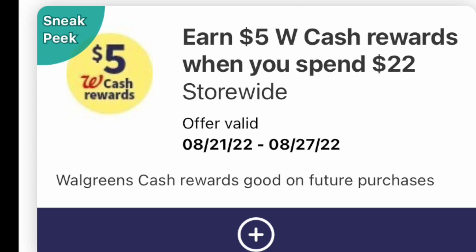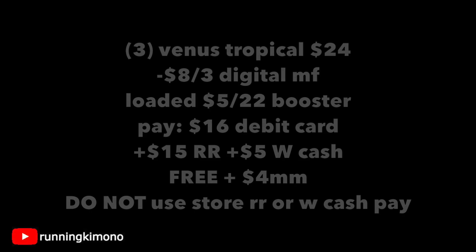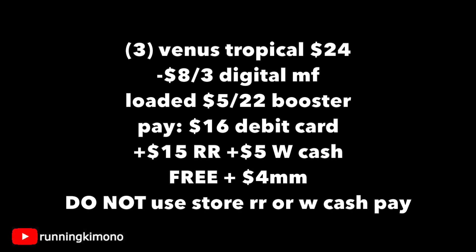We're going to look at the deal using this booster specifically. And the second deal, if you don't have the booster, we're going to go through that as well, where it's going to be like 33 cents per razor, which is still a fantastic price point. So let's go through the math for this little dealio. We're doing this in store. Three of these razors is $24 on the nose — eight times three, 24.